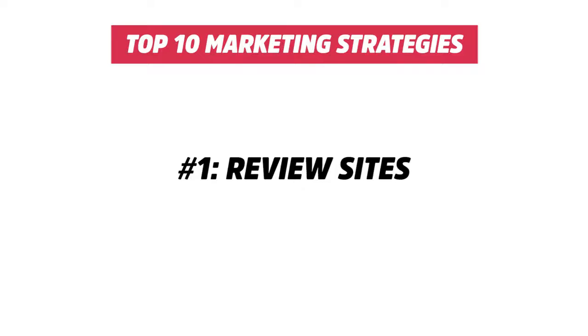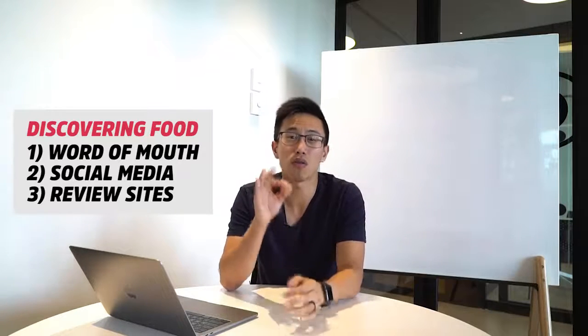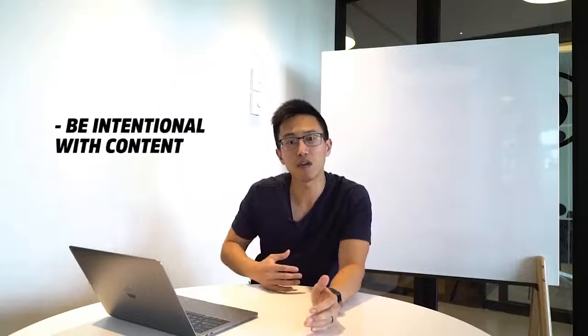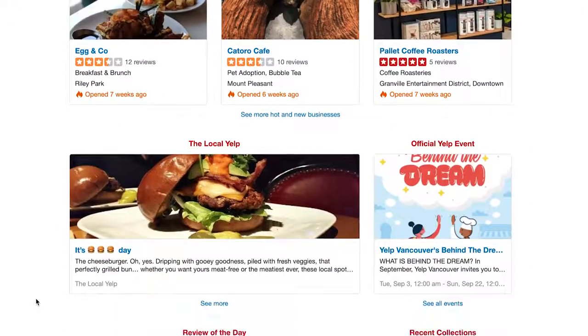The number one marketing strategy is review sites — like Yelp and Google. When we are deciding where to eat, there are three places we look: first is word of mouth, second is the restaurant's social media platform, and third is review sites. According to a prestigious study, more than 35% of people deciding where to eat go on review sites before making that decision.